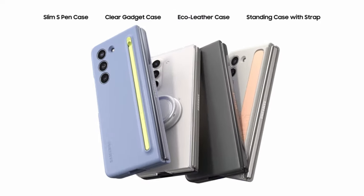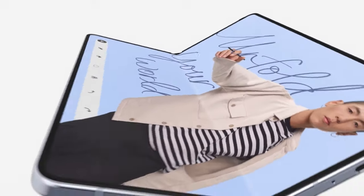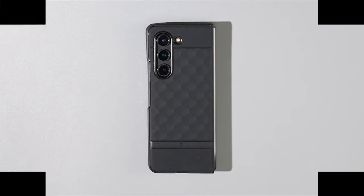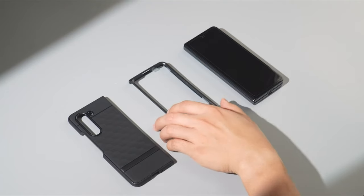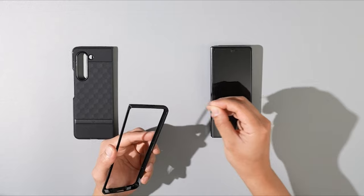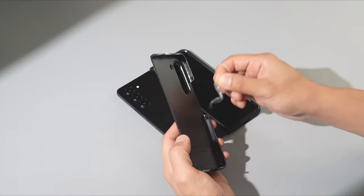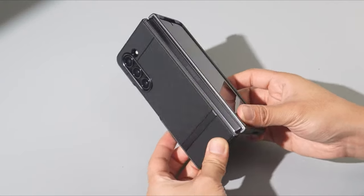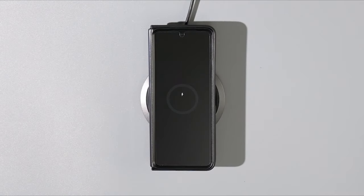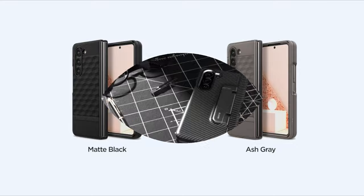The Samsung Galaxy Z Fold 5, a standout in the realm of smartphones, earns its place among top contenders with its remarkable performance and innovative design. While it may share similarities with its predecessor, its premium price tag underscores the importance of safeguarding it from potential damage. With an array of high-quality cases tailored for the Fold 5 available in 2024, selecting the ideal one becomes a breeze. Dive into the world of the best Galaxy Z Fold 5 cases for 2024 and secure your device with confidence.